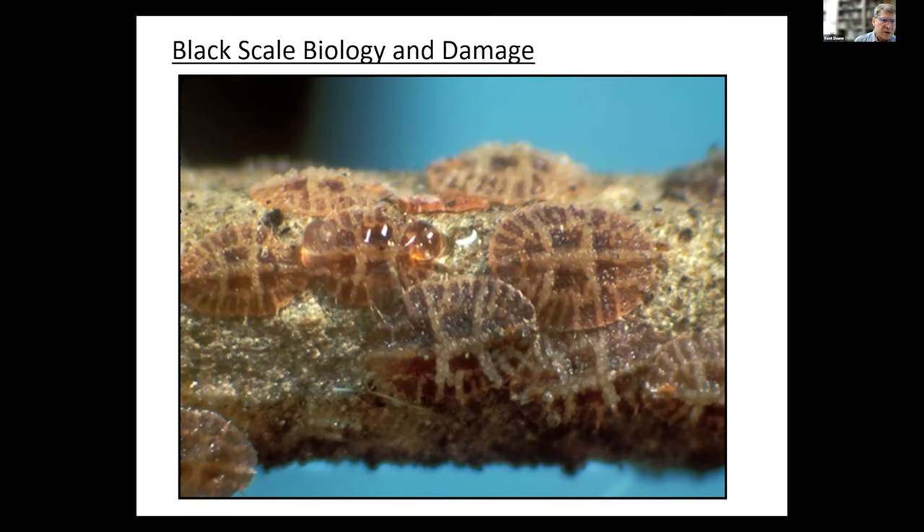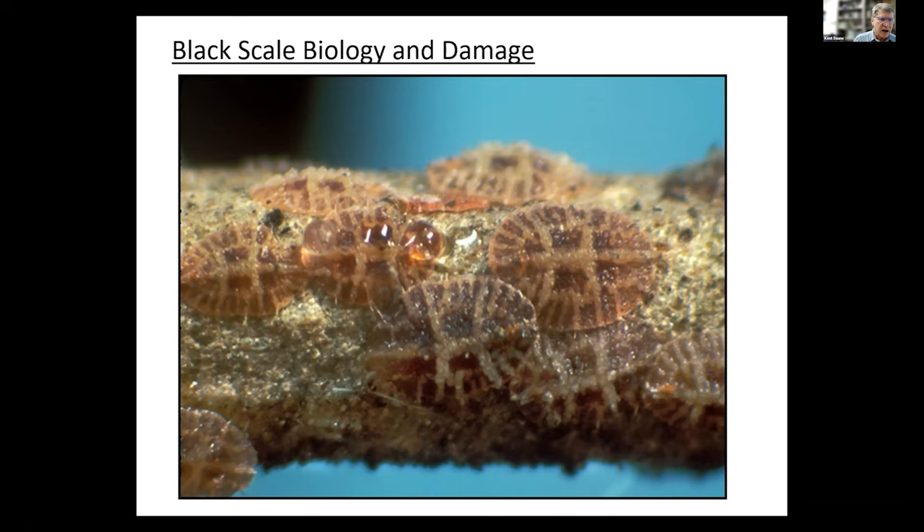In the rubber stage, they're starting to develop their ovaries and getting ready to produce eggs. As the carapace — that outer skin — gets harder and harder and turns darker, it'll go from this rubber stage where you can still see that H pattern on the back, which distinguishes it from some of the other soft scales. They'll get taller and taller, and that's when you know they're starting to form eggs underneath. This period of development from third instar to rubber stage to adult — you can find them in the fall, but they tend to overwinter in these stages. Then in the spring, going to the adult, that rapid increase in size is when they produce most of their honeydew and cause most of their damage.